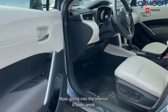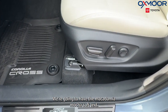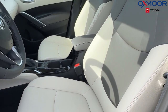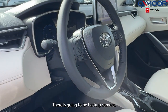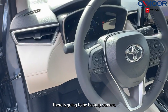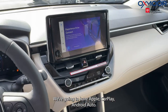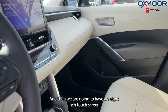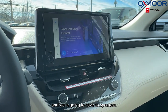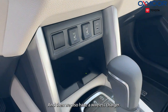Going into the interior, it looks great. We're going to have the Macadamia Mocha Softex seating, heated seating, and a backup camera. We're going to have Apple CarPlay and Android Auto, and there's going to be a sunroof. We're also going to have an 8-inch touchscreen with 6 speakers, and we have a wireless charger as well.